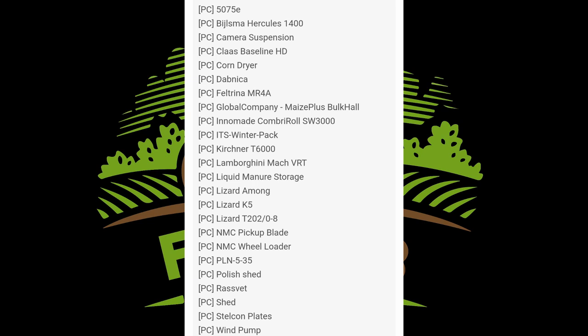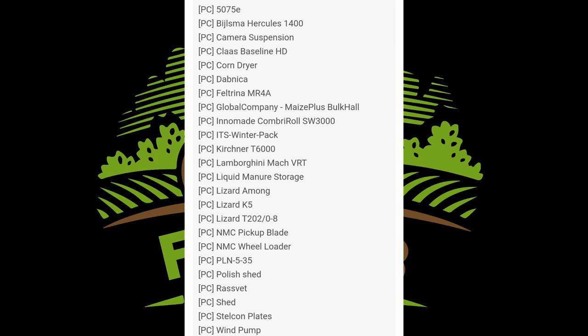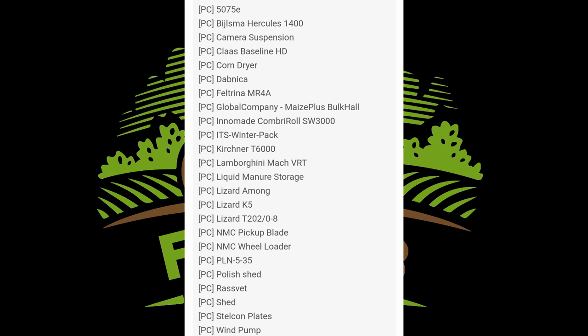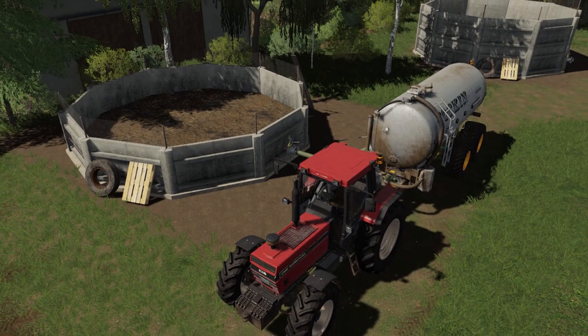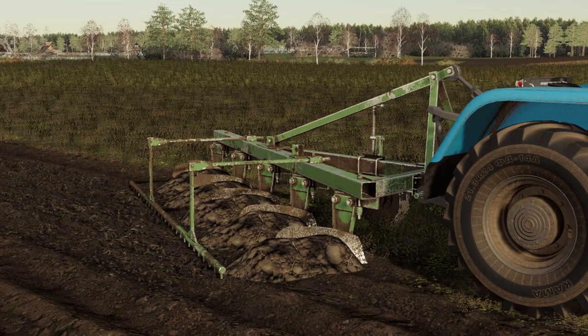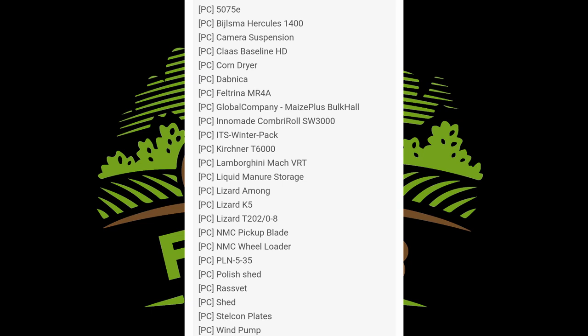The first news to go over today is, of course, that testing list. Testing on PC, we got the 5075E, the Hercules 1400, camera suspension, Class Baseline HD, corn dryer, Dabnica, Feltzerina MR4A, Global Company Mace Plus Bookall, InnoMade CombiRoll SW3000, the ITS Winterpack, Kirchner T6000, Lamarine Mock VRT, Liquid Manure Storage, Lizard Among, Lizard K5, Lizard T20208, NMC Pickup Blade, NMC Wheel Loader, PLN 535, Polish Shed, Razvet, Shed, SteelCon Plates, and the Wind Pump.